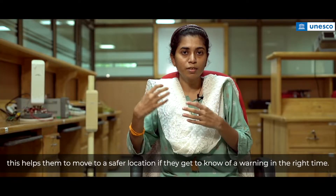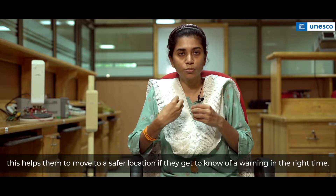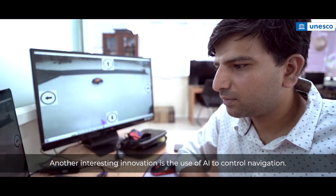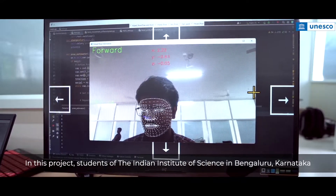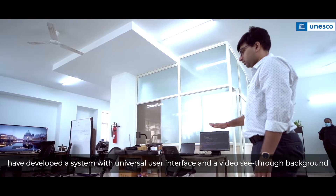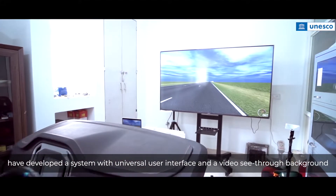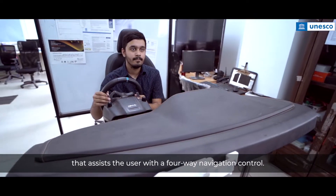Another interesting innovation is the use of AI to control navigation. In this project, students at the Indian Institute of Science in Bengaluru, Karnataka have developed a system with a universal user interface and a video see-through background that assists the user with four-way navigation control.